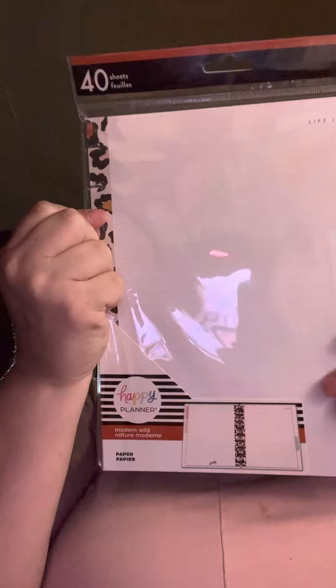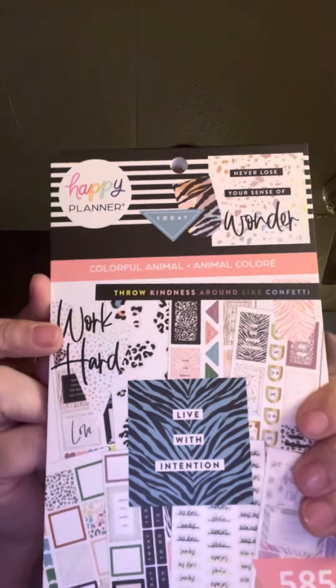Then at Michael's I only got a couple things. I got the filler paper with the cheetah print on the side of the Modern Wild. And then I got the Colorful Animal sticker book. This was $10.99 at Michael's and this was $3.49 at Michael's. They both were on sale.